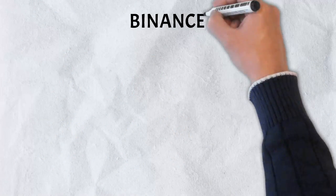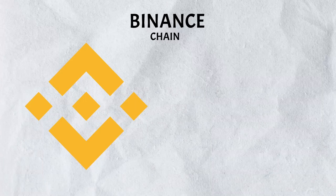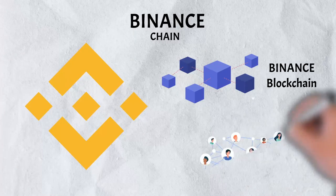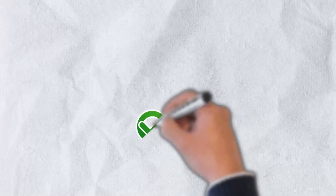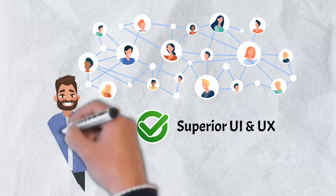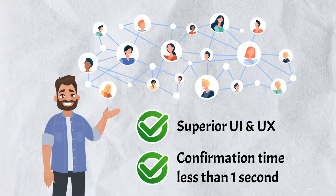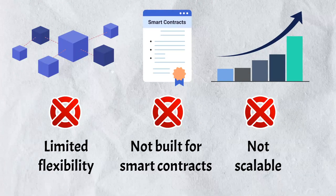To understand why the Binance Smart Chain was developed, it's important to first look at the limitations of Binance's first blockchain, the Binance Chain. In April 2019, Binance unveiled the Binance Chain blockchain to serve its decentralized trading vision. At the same time, it launched the Binance Decentralized Exchange, which is built for high transaction throughput. Binance aimed to offer a more friendly user interface and user experience, one that was superior to the clunky decentralized exchanges on the market, and sought sub-one-second confirmation times for trades on the platform. The problem with Binance Chain, though, is that it's not really flexible — it wasn't really optimized for smart contracts. Scalability became an issue as well.